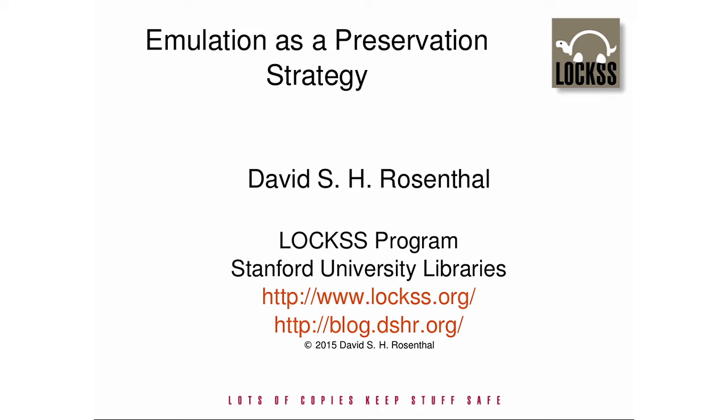I need to thank Cliff Lynch for inviting me to give this talk and for letting me use the participants in Berkeley's information access seminars as guinea pigs to debug it. This talk is basically what I did on my summer vacation, writing a report under contract to the Mellon Foundation entitled Emulation and Virtualization as Preservation Strategies. You don't have to take notes or ask for the slides because an expanded text with links to the sources will go up on my blog shortly.